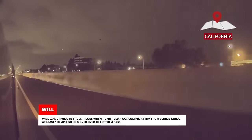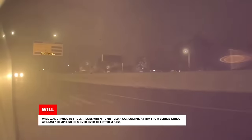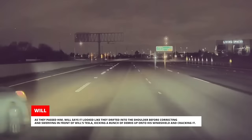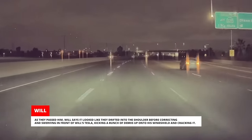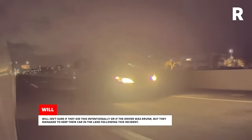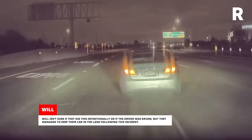Will was driving in the left lane when he noticed a car coming at him from behind going at least 100 miles per hour, so he moved over to let them pass. As they passed him, Will says it looked like they drifted into the shoulder before correcting and swerving in front of Will's Tesla, kicking a bunch of debris up onto his windshield and cracking it. Will isn't sure if they did this intentionally or if the driver was drunk, but they managed to keep their car in the lane following this incident.